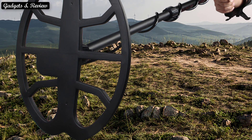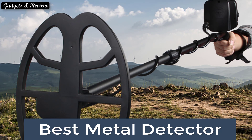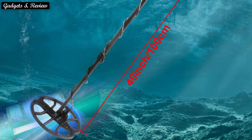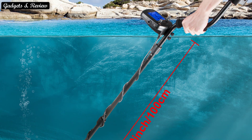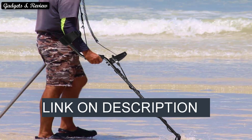In this video we are going to look at the top 5 best metal detectors available on the market. We made this list based on our own opinion, research, and customer reviews. We have considered the quality, features, and values. If you want more information and updated pricing on the products mentioned, be sure to check the links in the description box below.